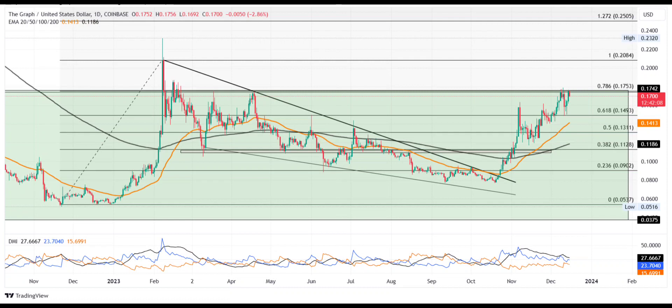Optimistically, the uptrend can cross $0.20 to challenge the $0.25 mark. However, a reversal under $0.15 can plunge the token value to $0.12.